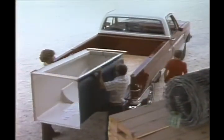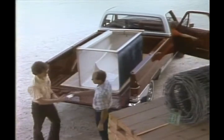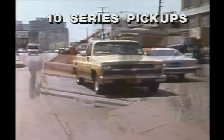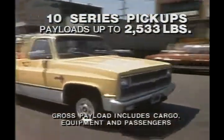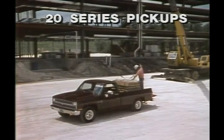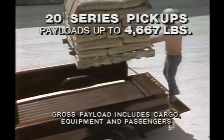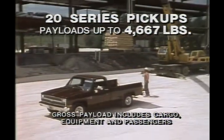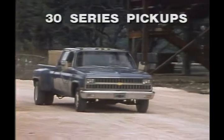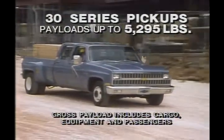There's a choice of three series to accommodate a wide range of payload hauling requirements. Ten series are often called half-tons, but maximum payloads can range to more than a ton and a quarter. The 20 series, commonly called three-quarter tons, offers payload capacities to well over two tons. And Chevy's hard-working one-ton 30 series can handle as much as 5,295 pounds.